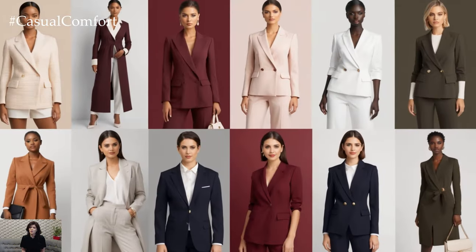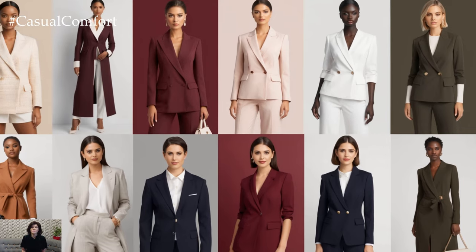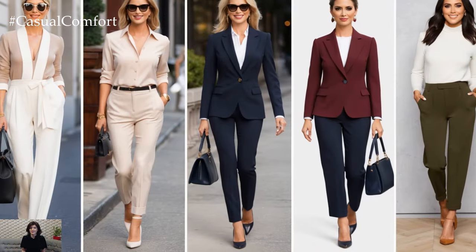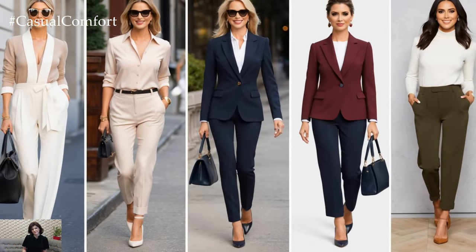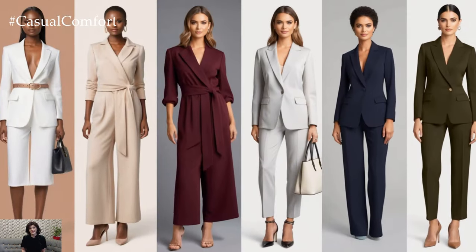In this video, we'll explore the best color combos that create that timeless, luxurious feel. Whether you're dressing for work, a special event, or just want to step up your daily look, these combinations will have you looking like a million bucks.